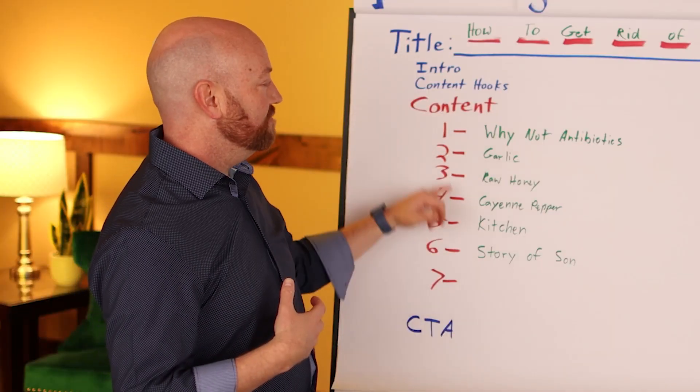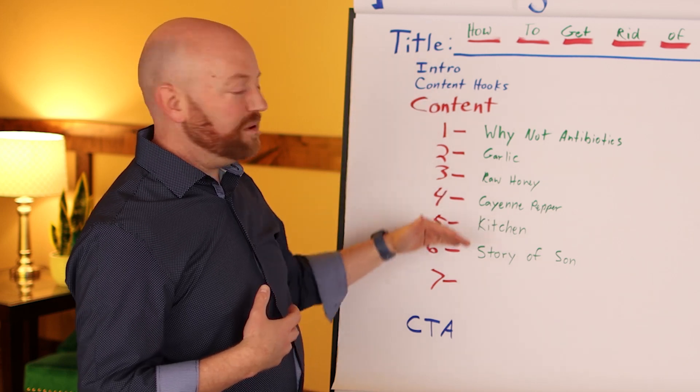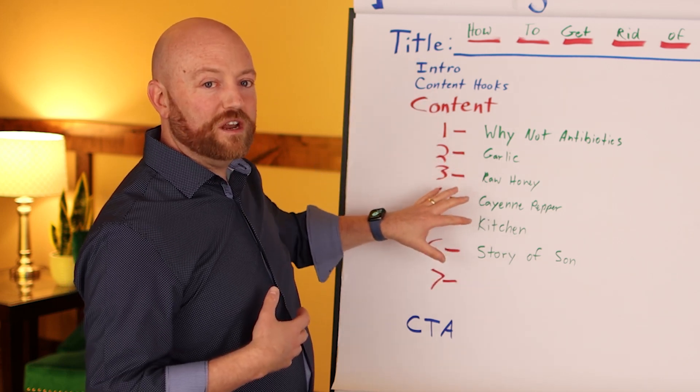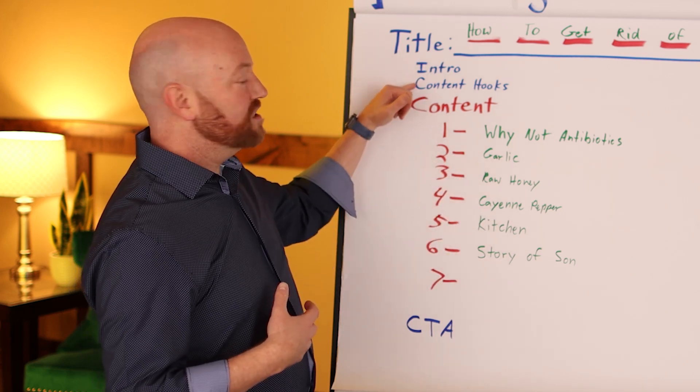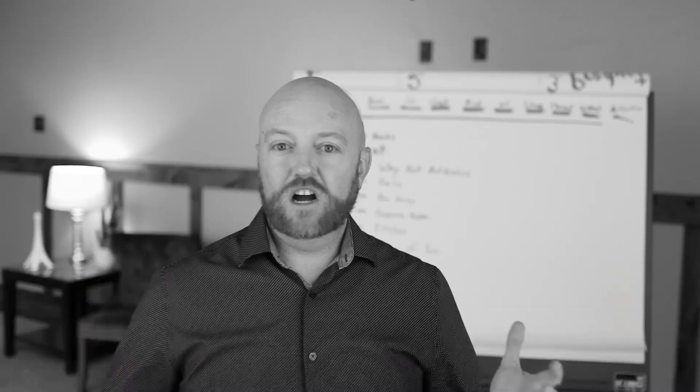Here's my outline — you'll notice I've got 3 words or 1 word or 2 words, a very simple outline with 6 different points to cover in the video. First, let me demonstrate how not to do the content hooks: 'As we dive into this topic of how to get rid of strep throat without antibiotics...'